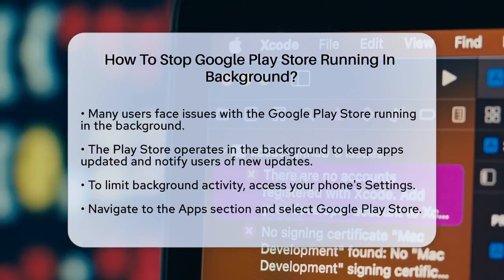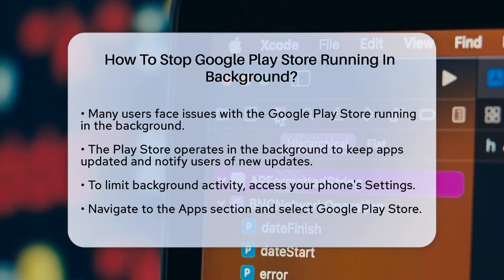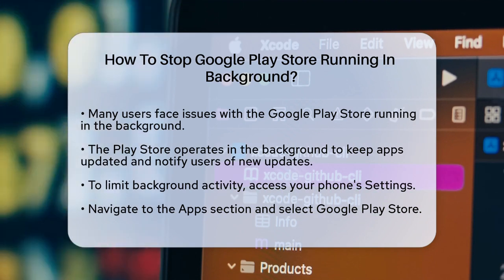First, it is important to understand that the Google Play Store is designed to run in the background to keep your apps updated and to notify you of any new updates. However, if you want to stop it, there are a few steps you can take.